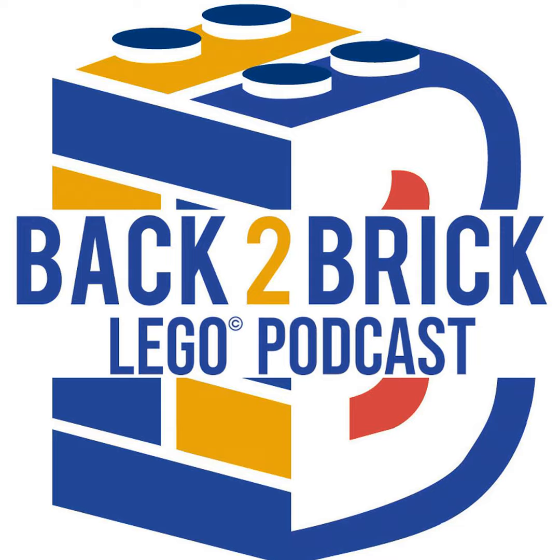All right everyone, that is the end of this week's podcast. Come back next week for a new edition of the breaking news. I'll leave you as I always do: get creative, get out there, and go build something.